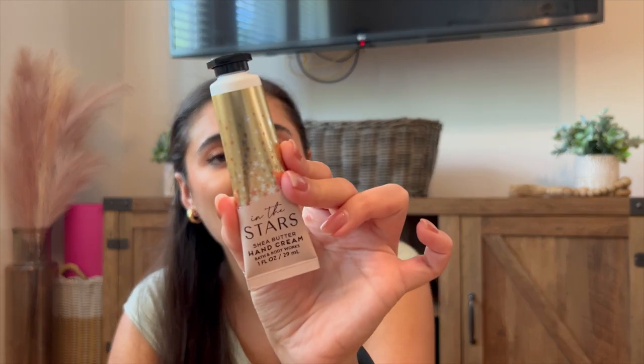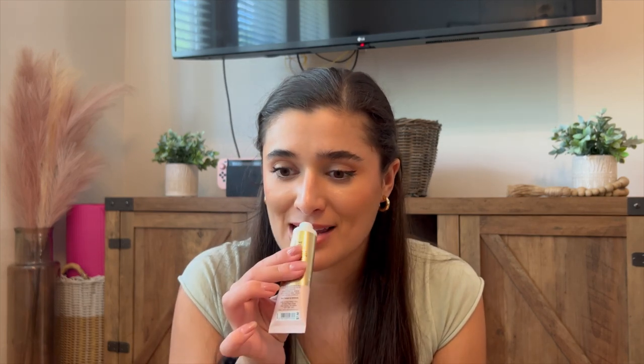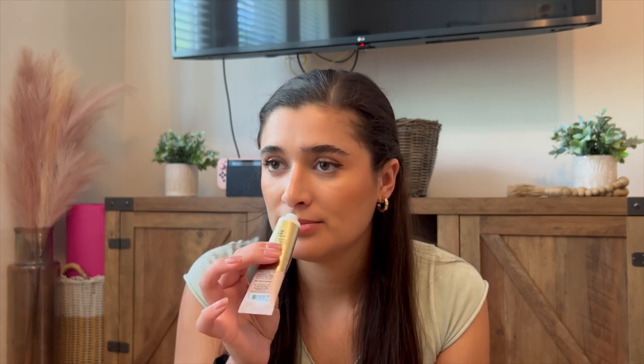On to the $2 section — they had a bunch of travel size minis and hand creams, and I picked up In the Stars hand cream. I just figured I'd try it out. I've actually never used the In the Stars body care before, but I do really like this scent. I was going for something more sophisticated and it really is — it's very beautiful. I could definitely see myself picking it up in the body care in the future. I do love their hand cream formula, especially if you can get it on sale for $2 — really, really good deal.